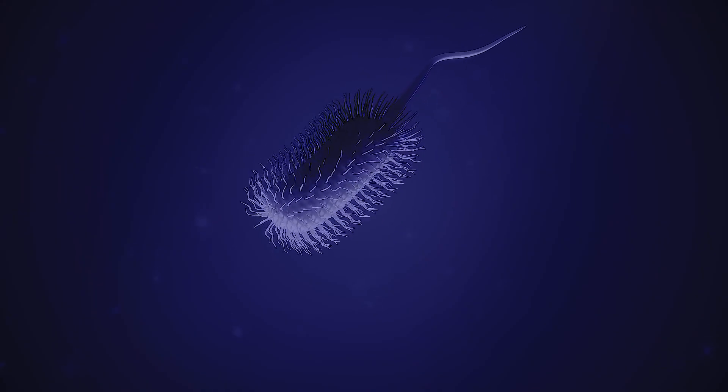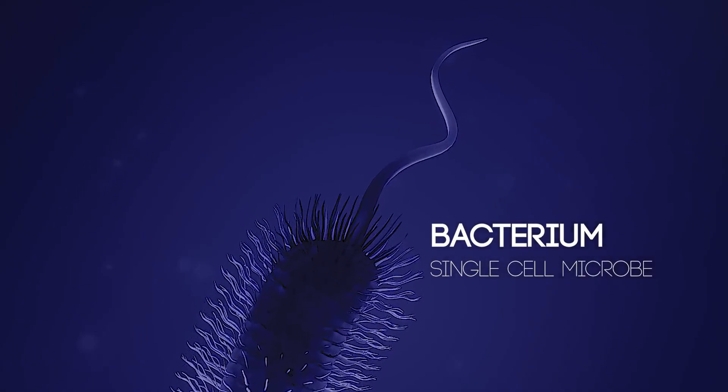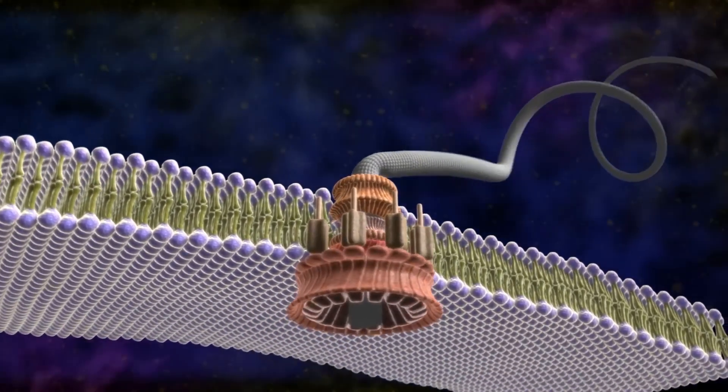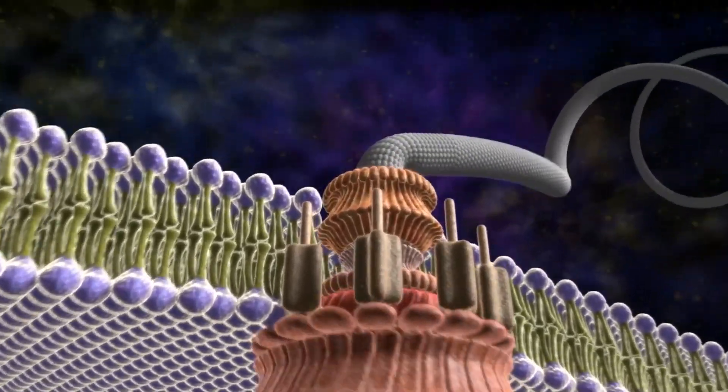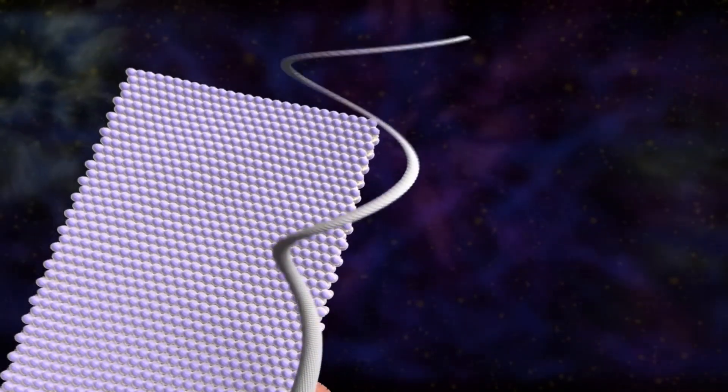Try this one. Here's a bacterium, a single-cell microbe. Some bacteria have a flagellum, which is like an outboard motor on a boat. It rotates to propel bacteria through liquid, and it's necessary for their survival.